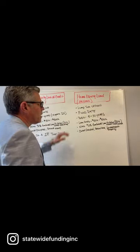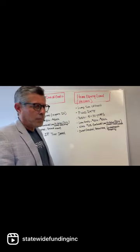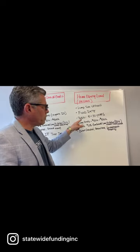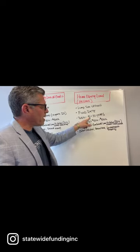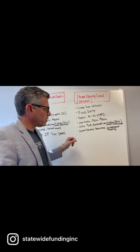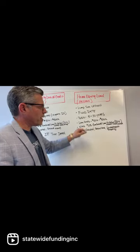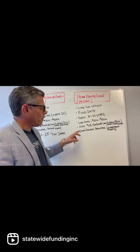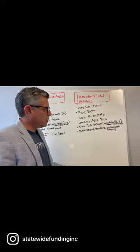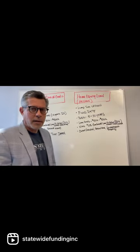A home equity loan, or HELOAN, you get your funds all in one lump sum up front. It's a fixed rate. The term can be anywhere between 5 to 30 years. Loan amounts are also between $50,000 to $500,000. Maximum combined loan-to-value on an owner-occupied is also 90%, and this is available on owner-occupied, second homes, and investment properties. The difference is investment properties are available on a home equity loan, but on a home equity line, it's not available.